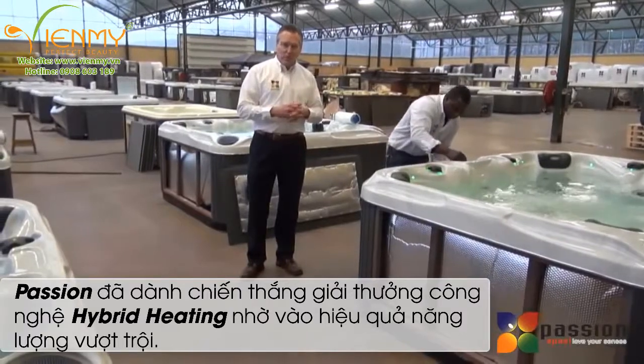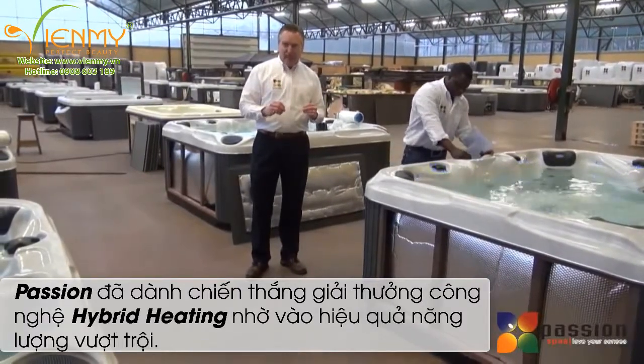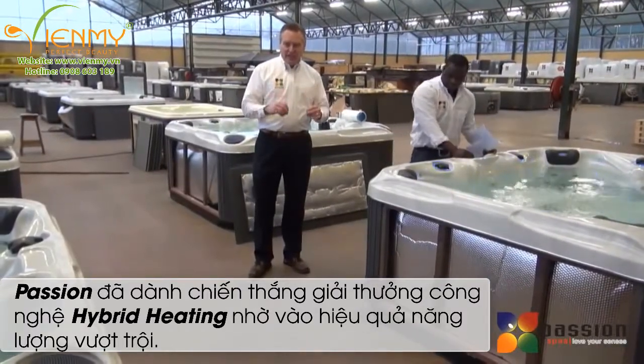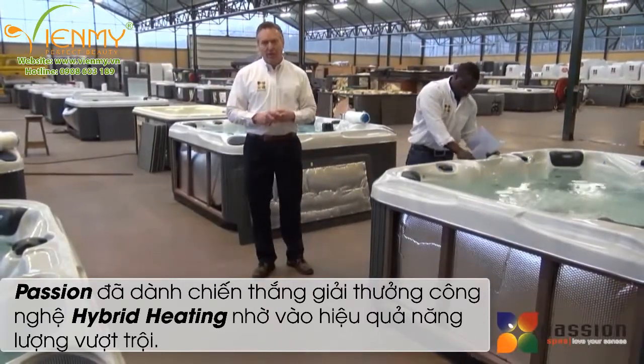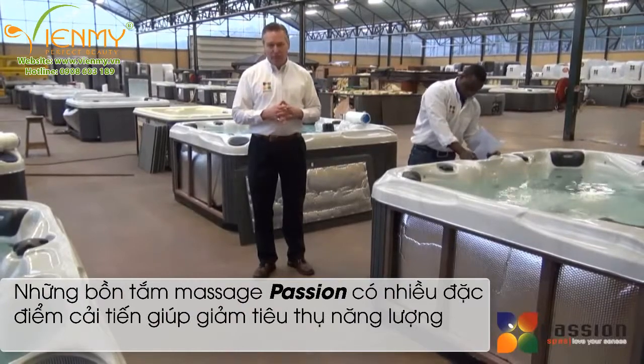This is very important to us. We want you to be happy with your product and happy with your purchase — not today, not tomorrow, but for the life of the product, for the entire time that you own it. You can count on protection from Passion Spas.